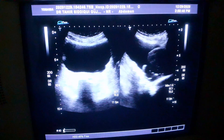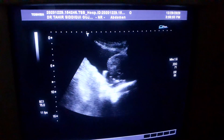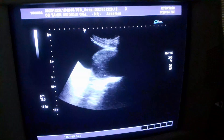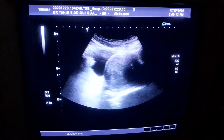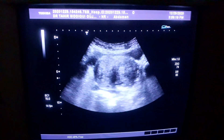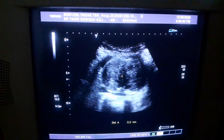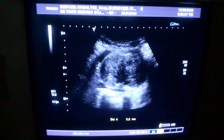Now see the prostate. The prostate is massively enlarged — all of this is the prostate. This is the transverse section. You can see the degree of heterogeneity of the prostate. Note the heterogeneity and the tiny cystic areas scattered all over.